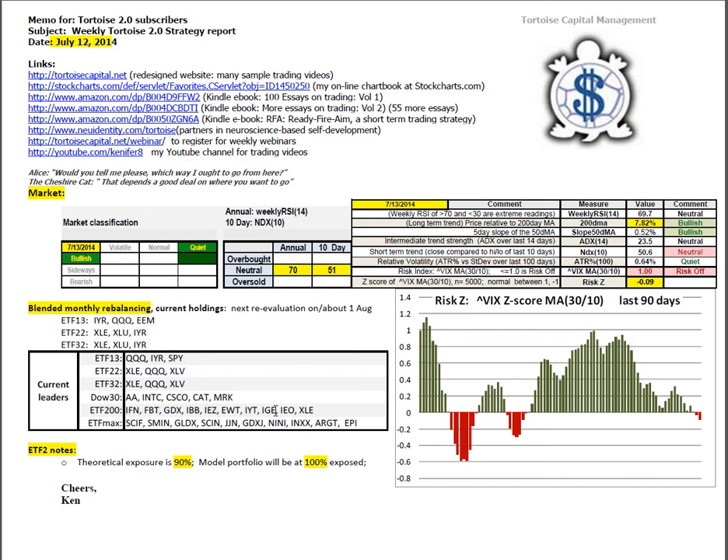Good morning, this is Ken Long from Tortoise Capital with a review of the weekend trading reports for July 12, 2014. The market remains in bullish, quiet conditions.